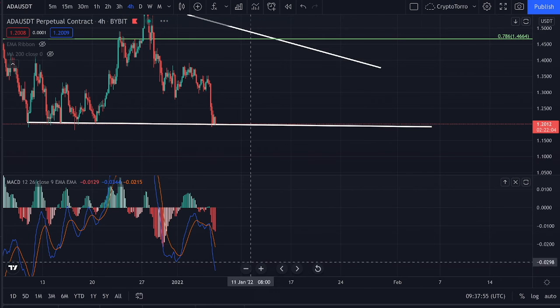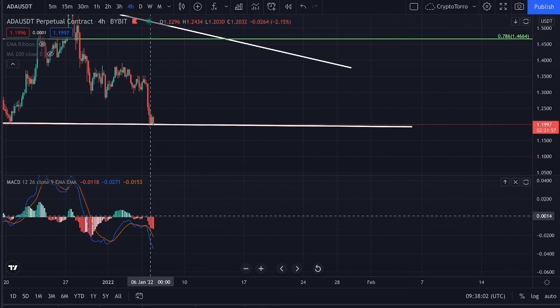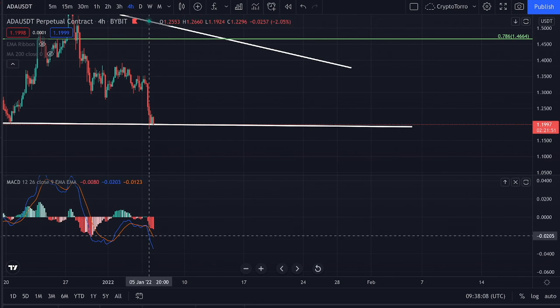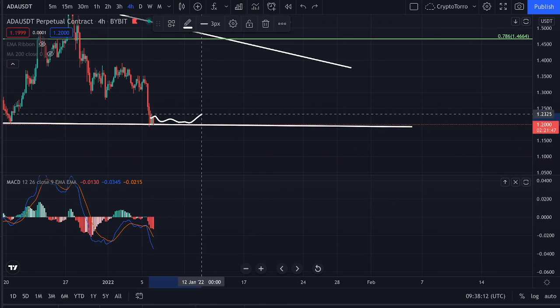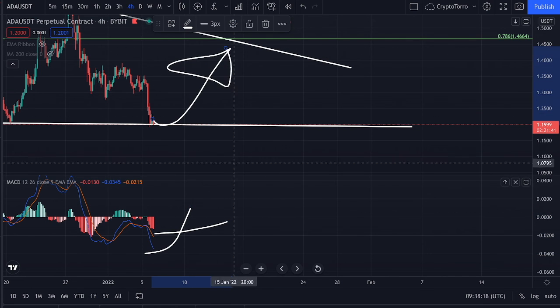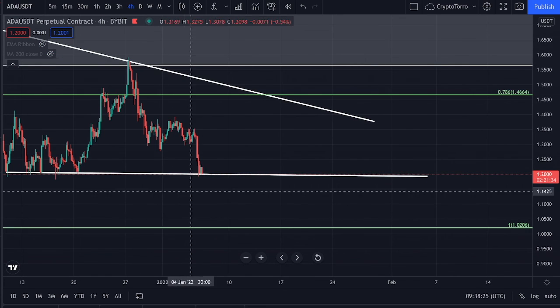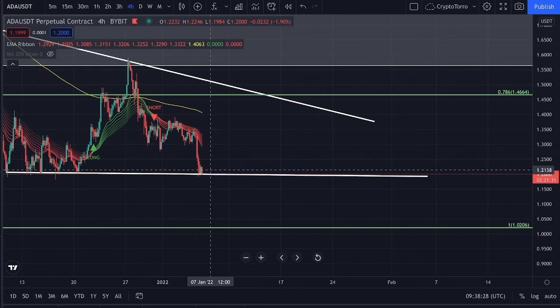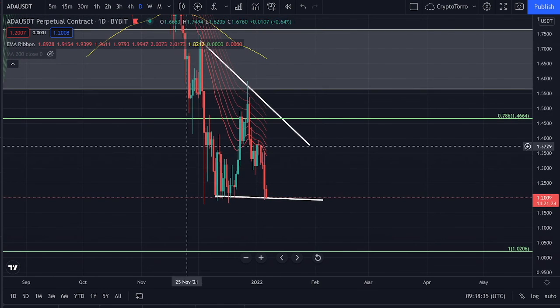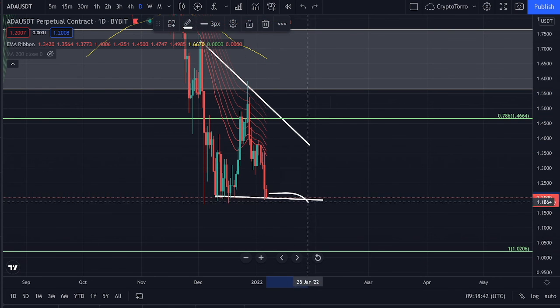On the 4-hourly time frame we have already experienced more major momentum towards the downside for quite a couple of days. I'm actually quite doubtful right now if we are going to be able to hold strong on top of this range, especially because both the EMA ribbons are serving as a major level of resistance. On the daily time frame we are also seeing the EMA ribbon as a major level of resistance above us, so we could see a further decline towards the $1 area.